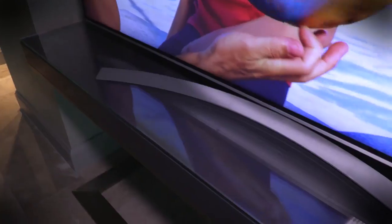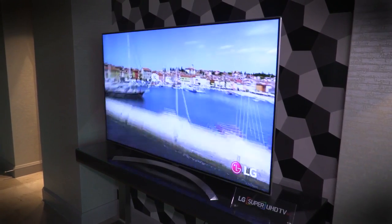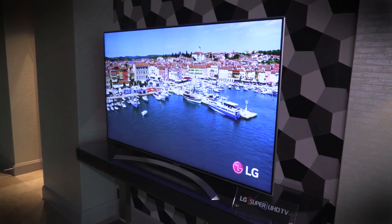LG announced first thing this morning its new lineup of televisions for 2016, and we've already told you about LG's impressive new Super UHD TVs — yes, we're serious, that's super ultra high definition — but now we've got video of one of them in action. These are easily the best LCD TVs LG has ever made and should make some waves this year.